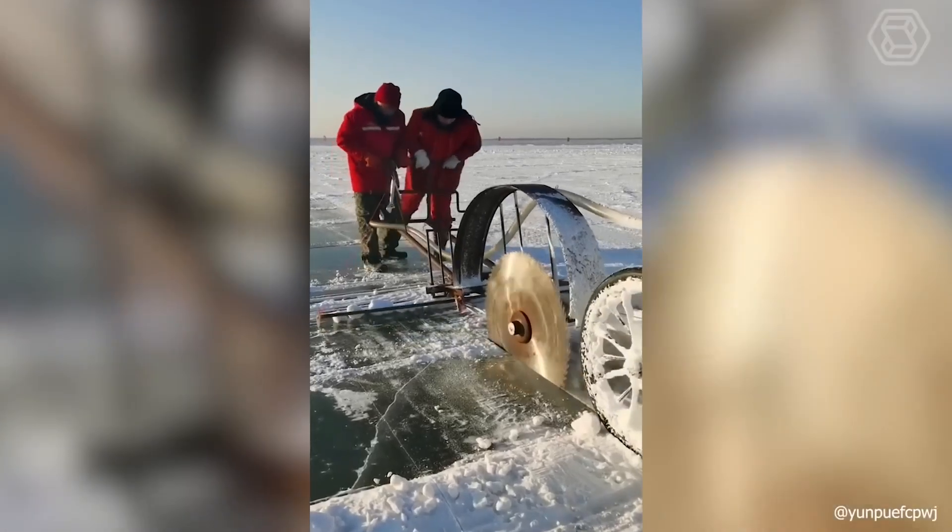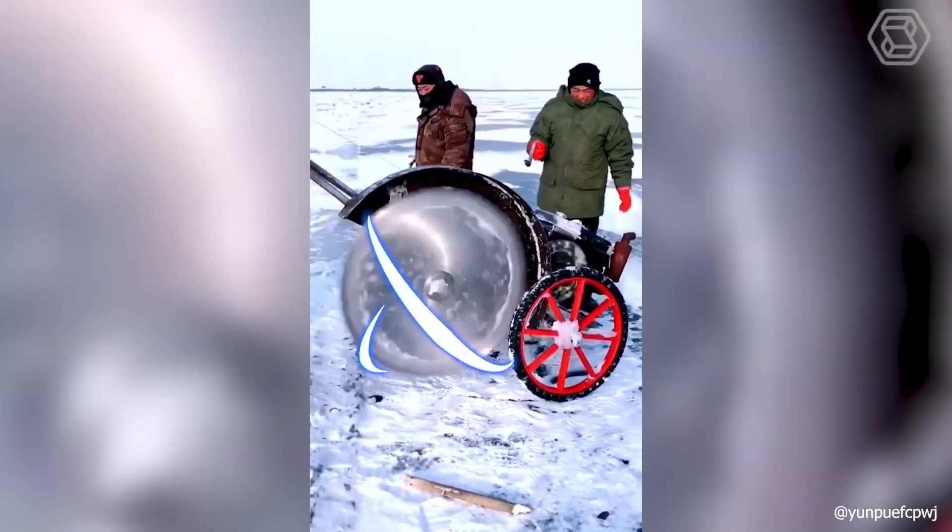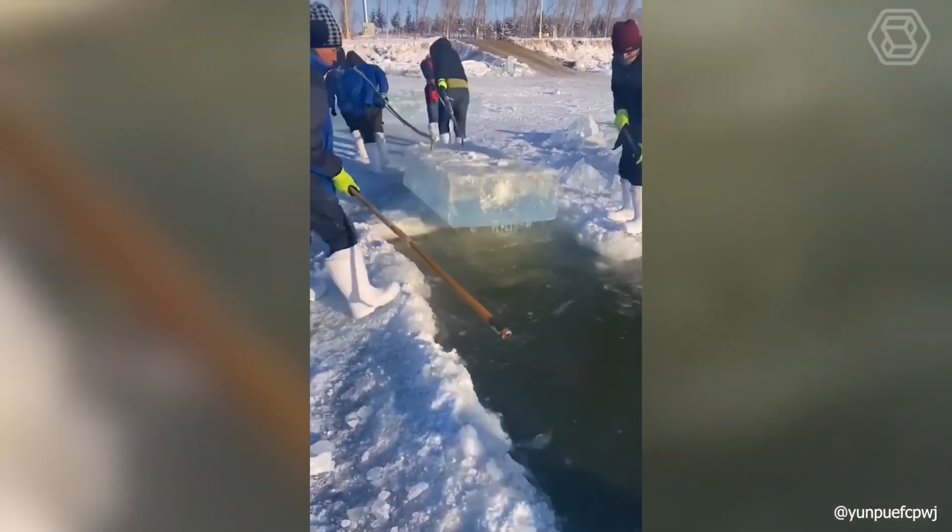Sometimes no high-tech machine can compare to the inventions of people who really want to make their labor easier. And with this circular saw, these guys will surely succeed.